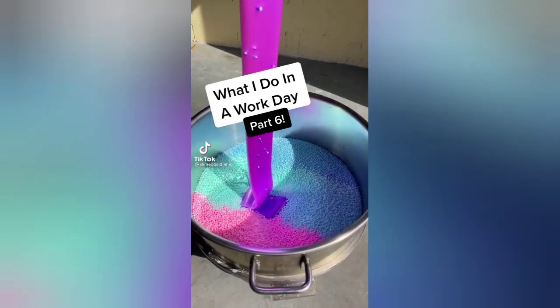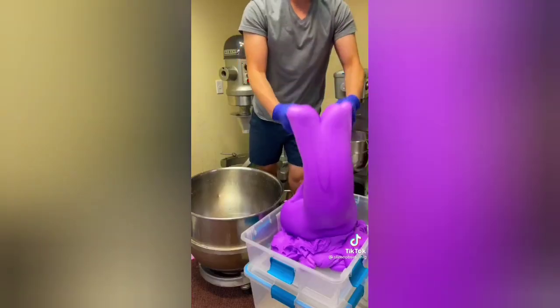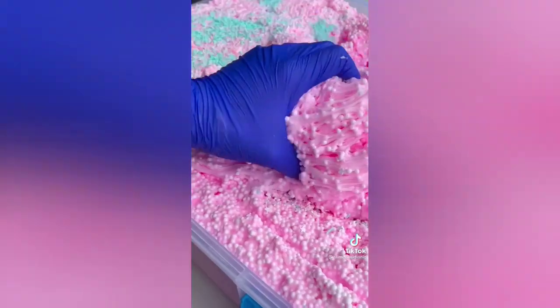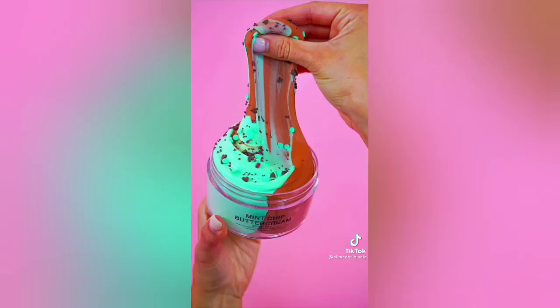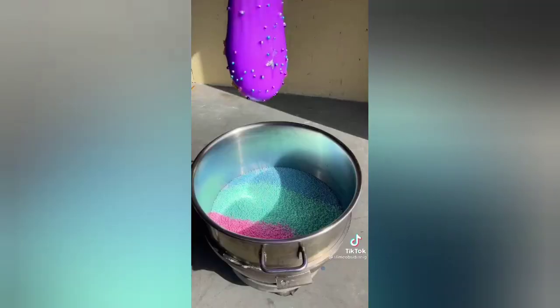What I do in a work day, Part 6. I started my morning off with some coffee, then got right to work making new slimes for the new drop. After that, I unloaded some new deliveries we got, and then I packed some sprinkles. Next, I filmed some videos for my Instagram and edited some graphics. Lastly, I took some photos of the new slimes that just dropped right now at SlimeObsidian.com. Like and follow for more!